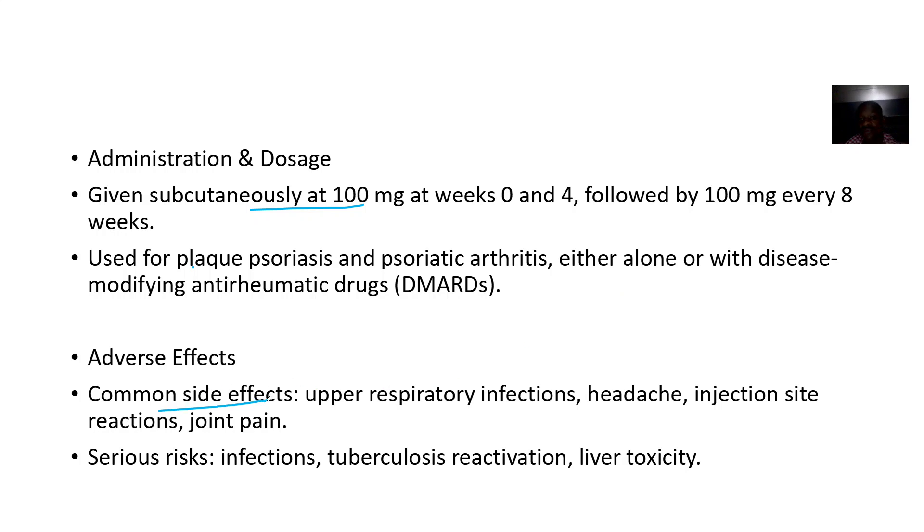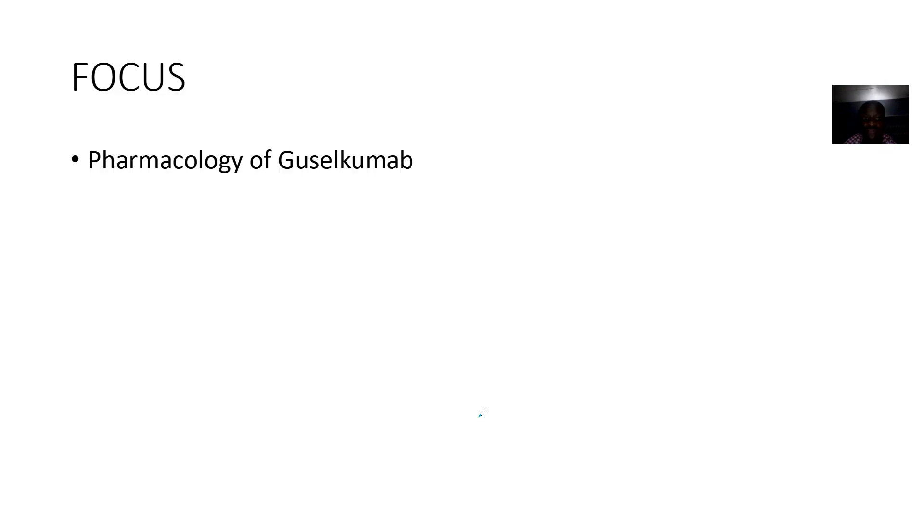Adverse effects — common side effects include upper respiratory tract infections, headache, injection site reactions, and joint pain. Serious adverse effects include infections, tuberculosis reactivation — it can reactivate latent tuberculosis — and liver toxicity.